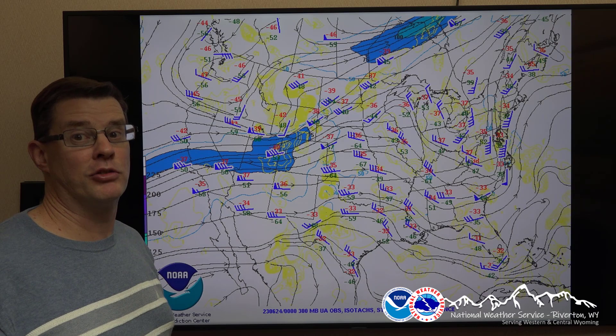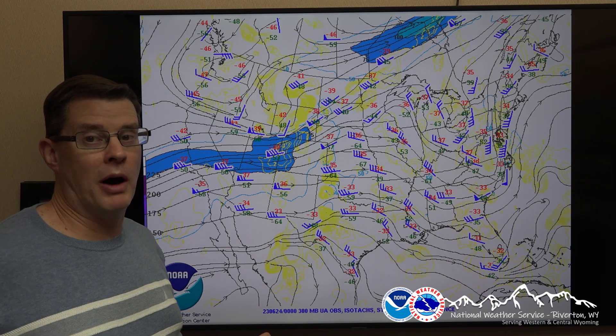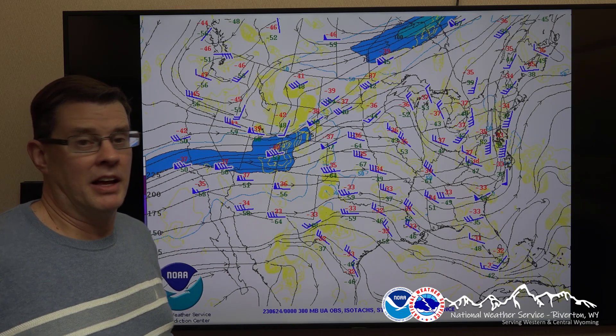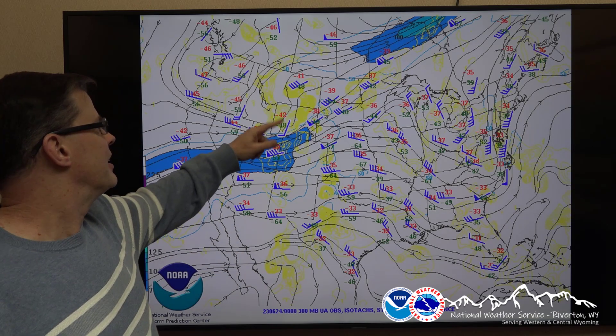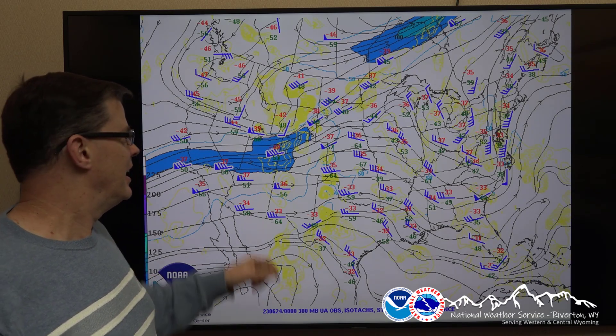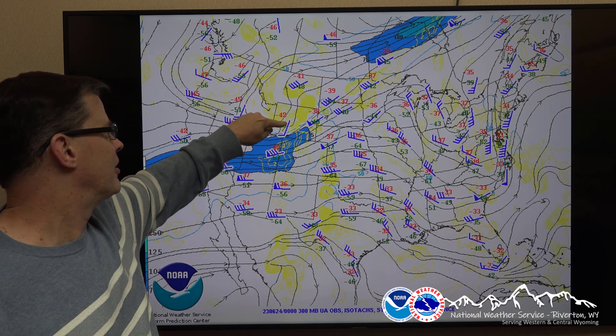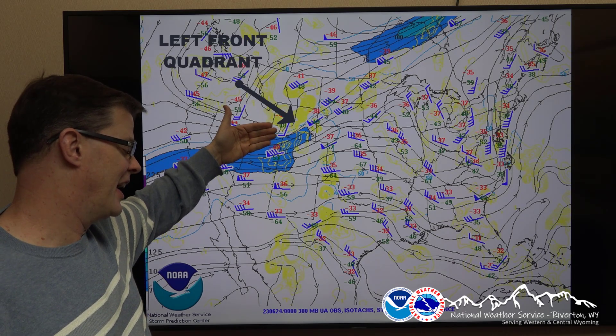Basically, imagine you're driving the jet stream like a car. You want to be either in the left front quadrant or the right rear quadrant. The left front is like the driver's seat, and the right rear is the back passenger seat. Look where Wyoming is — we're in the left front quadrant, so that helps enhance the lift. So we have even more lift there.